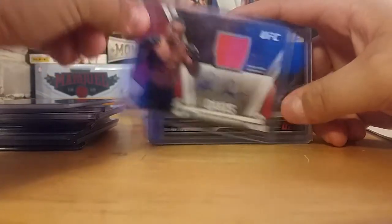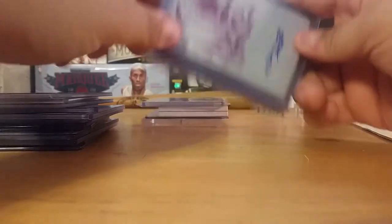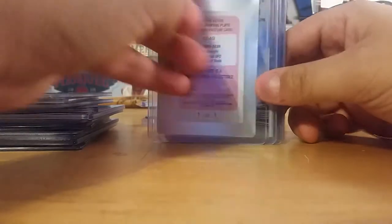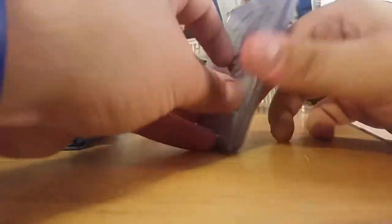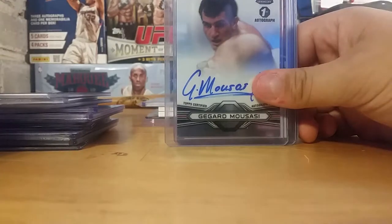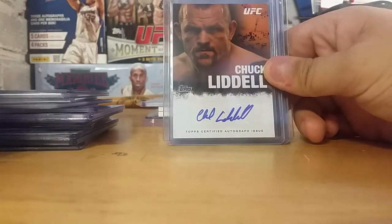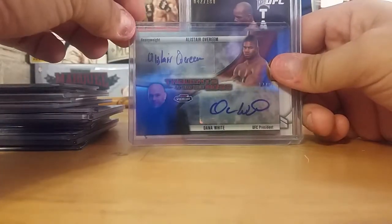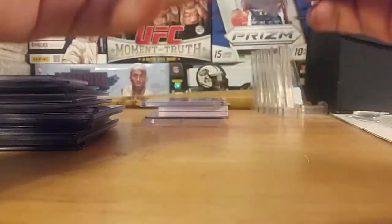This is still to this day the only one-of-one in my collection, and I pulled it myself. This is Antonio Silva from 2011 Moment of Truth — Magenta Printing Plate Auto. Really sick card. Gagard Nusasi first autograph from Finest. Chuck Liddell Auto. Alistair Overeem, Dana White dual auto out of 25. Hector Lombard. And Jake Ellenberger Omaha from the Triple Threads, that's out of 9.